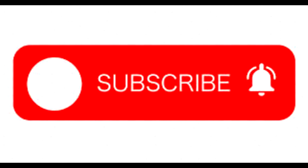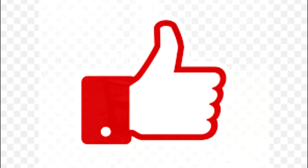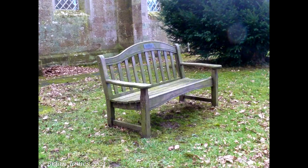Hi there and welcome. Before we start, don't forget to go below, hit the subscribe button and hit the little bell beside it to get notifications of when I upload videos in the future. And also if you enjoy this video, don't forget to press the thumbs up and give it a like.